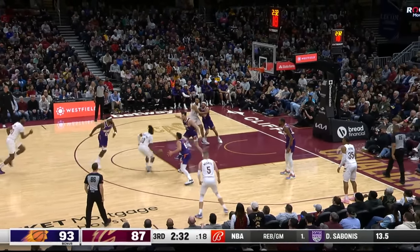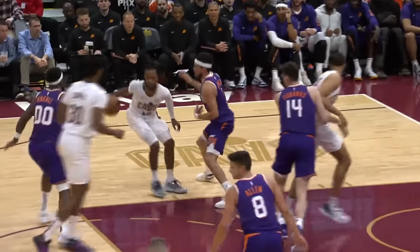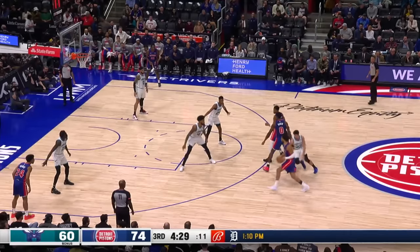We're up to number six, and Darius Garland sees a rim runner. Beautifully done from Damian Jones — move without the ball, young people. Jones throws that one home at the throne. That's in at number six.